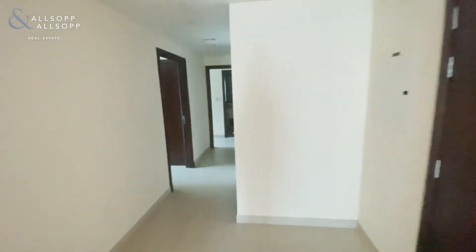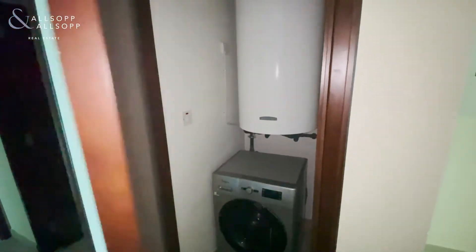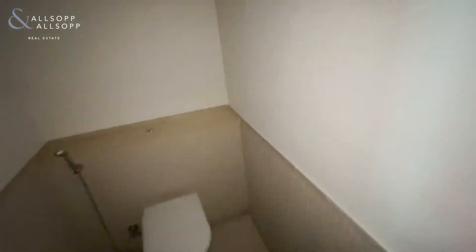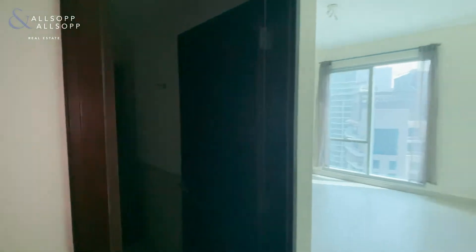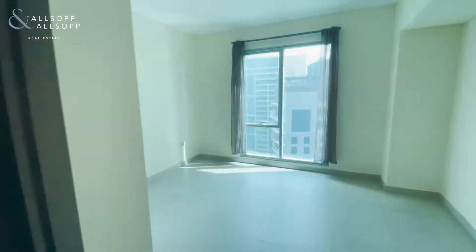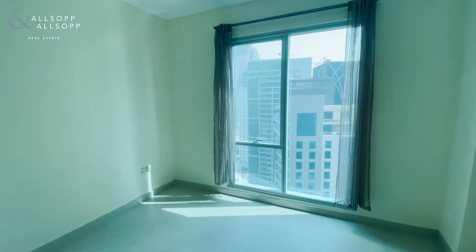Coming out of the kitchen, the first door is the utility cupboard which has a washing machine in. There is also a second bedroom and a guest bathroom. The second bedroom has full size fitted wardrobes and also an ensuite. It's a good sized room and the windows are again floor to ceiling.